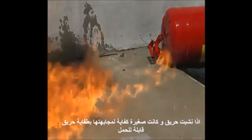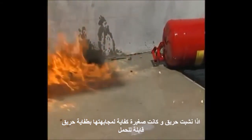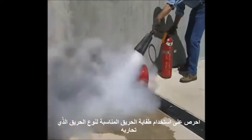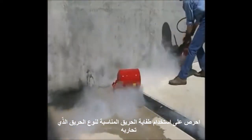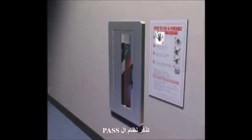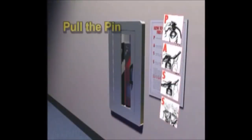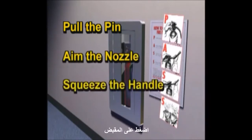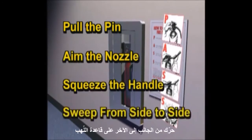If a fire occurs that is small enough to fight with a portable fire extinguisher, make sure you use the right extinguisher for the type of fire you're fighting and that you know how to use it properly. Remember the PASS system: Pull the pin, aim the nozzle, squeeze the handle, and sweep from side to side at the base of the flames.